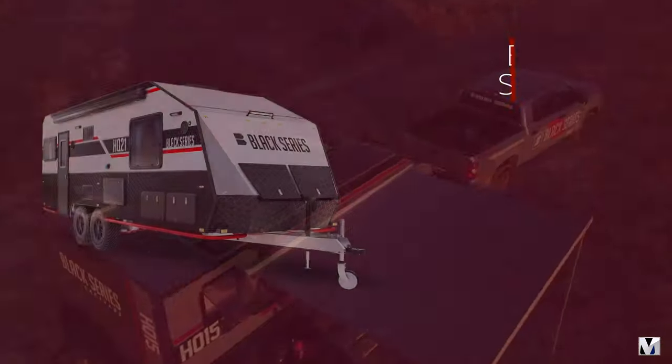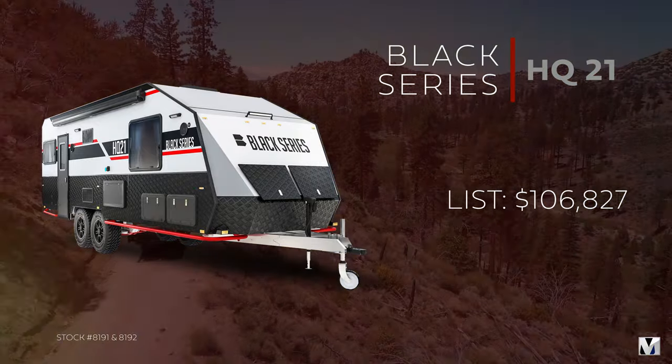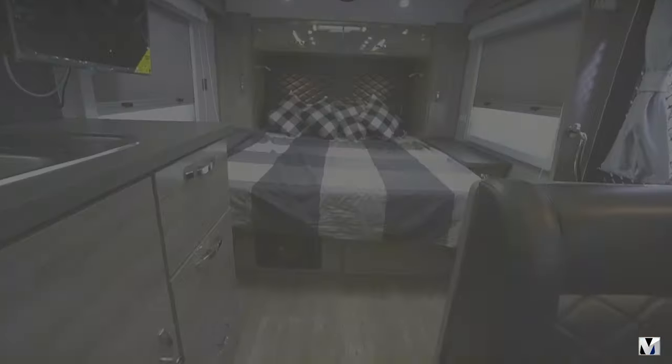Like this Black Series HQ21 — we have two of these in stock. List price $106,827, now $75,129 till they're gone. As well as all of our other Black Series campers, they've been drastically reduced to make more room for more models.